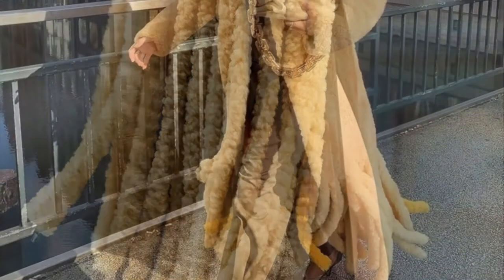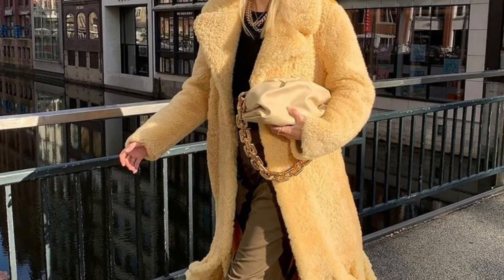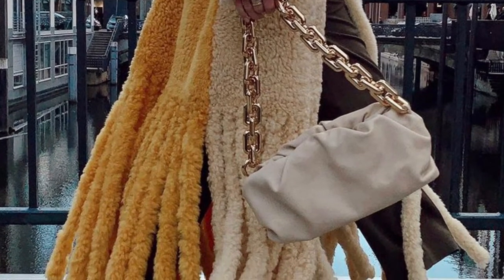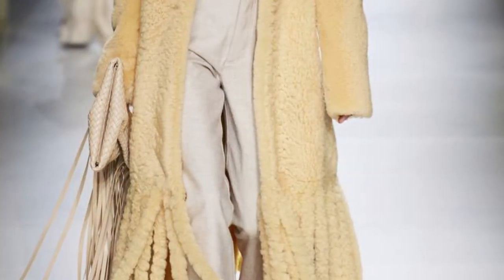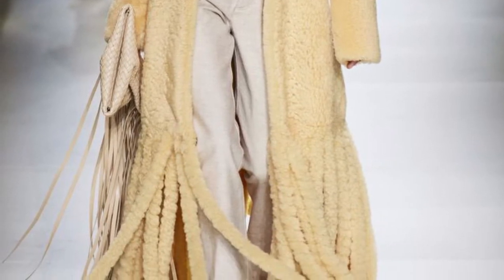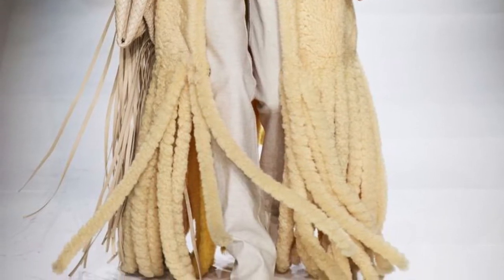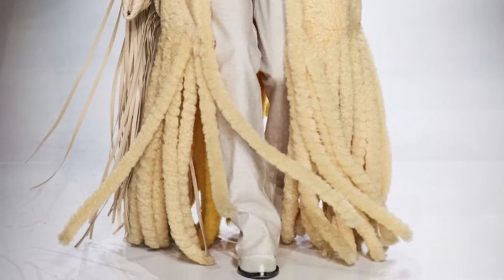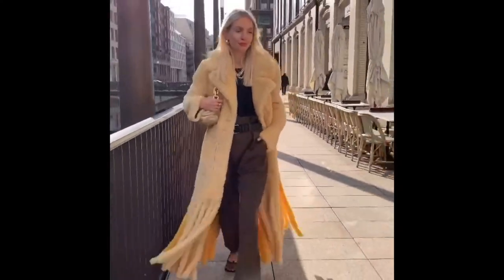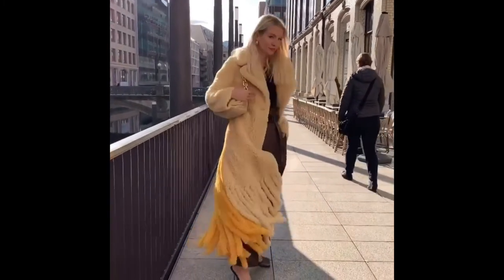Here we have a beautiful shearling fringe piece, and also a shearling coat with fringes. As we can see, fringes are all over Bottega Veneta this season and will be in the looks for fall/winter 21. Bloggers and fashion influencers just love the fringe.